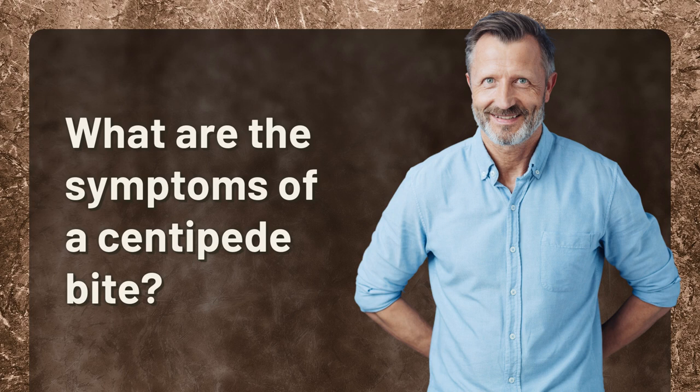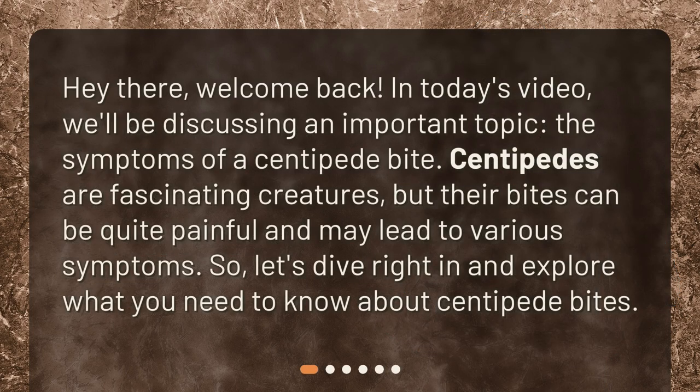What are the symptoms of a centipede bite? Hey there, welcome back. In today's video, we'll be discussing an important topic: the symptoms of a centipede bite. Centipedes are fascinating creatures, but their bites can be quite painful and may lead to various symptoms. Let's dive right in and explore what you need to know about centipede bites.